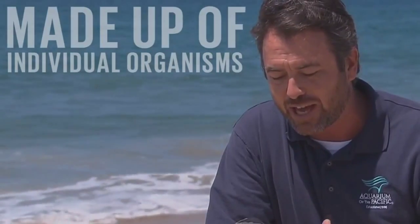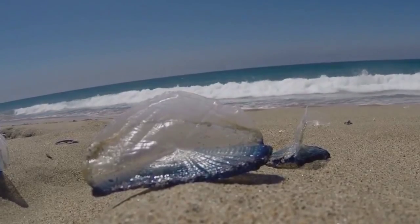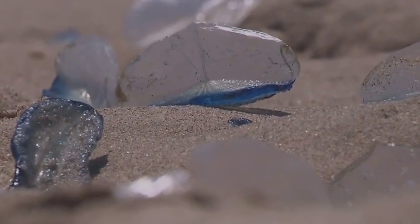They're made up of actually lots of different individual organisms, all living in a colony together. They make this sail out of a harder material. The rest of their body, we can see, is mostly 98% water.